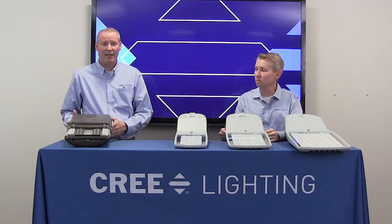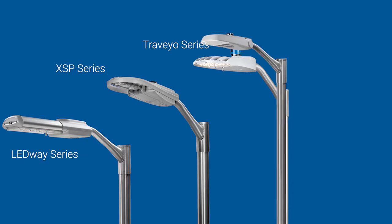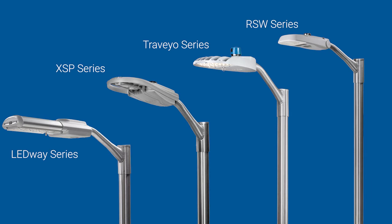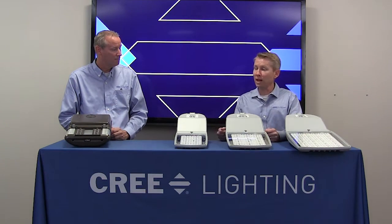Cree Lighting has a rich history in LED streetlights. The Lightway product launched in 2008 really started it all. We had a lot of success with this platform — it was in its day best-in-class performance. How have things changed as we look at the new Guideway? Well, some of it hasn't changed. We're still striving for best-in-class performance.